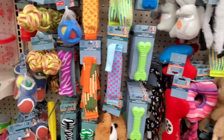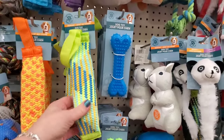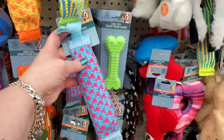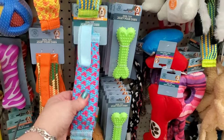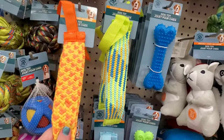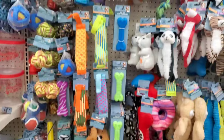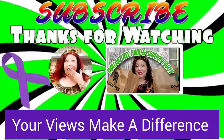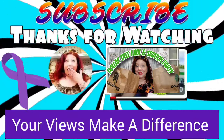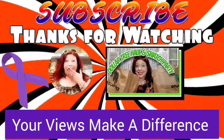I may be going Dollar Tree delirious, but I've seen toys like this before and the colors seem new to me — I'm loving the pink and blue one and the purple one up top. These seem like good tug-of-war toys that maybe dogs won't tear up as quickly as normal. That's it guys! Have you found anything amazing lately? Leave a comment down below, don't forget to like this video, share it with your friends, and subscribe. Stay safe and stay savvy!